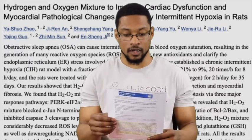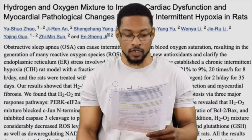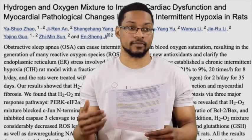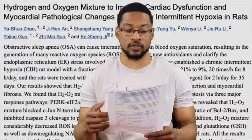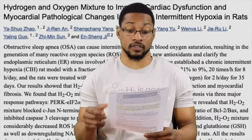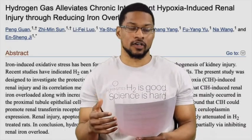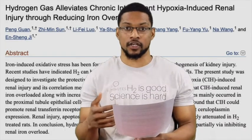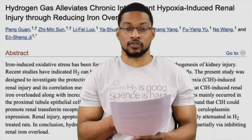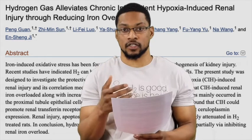This is the first study and it's really cool — being able to protect from secondary issues like heart problems associated with sleep apnea is a major deal. Sleep apnea is a significant risk factor for cardiovascular disease. The second article is also interesting — it's dealing with another secondary issue with sleep apnea: kidney injury or kidney disease obviously associated with sleep apnea.